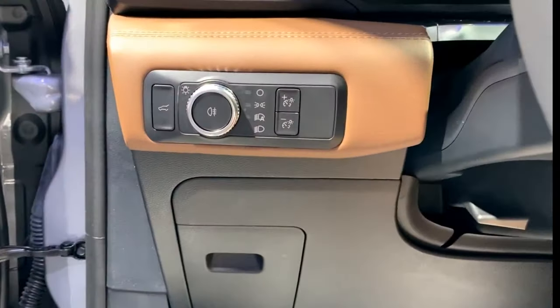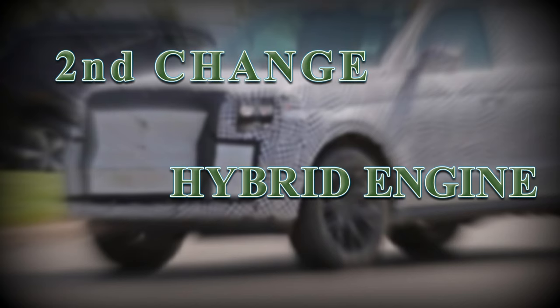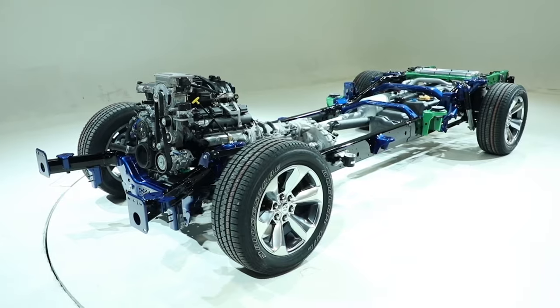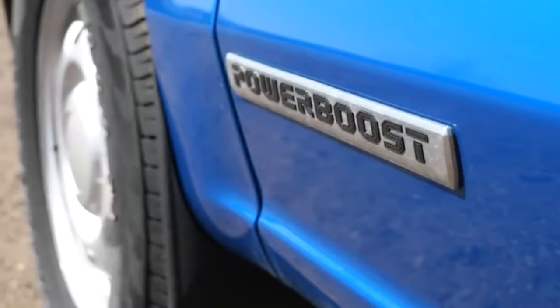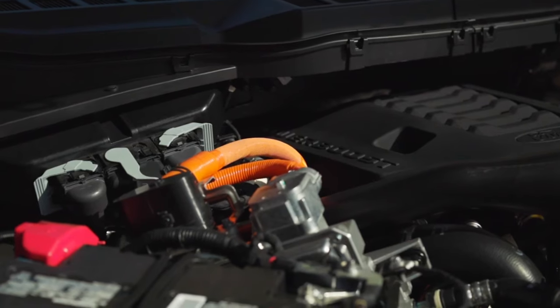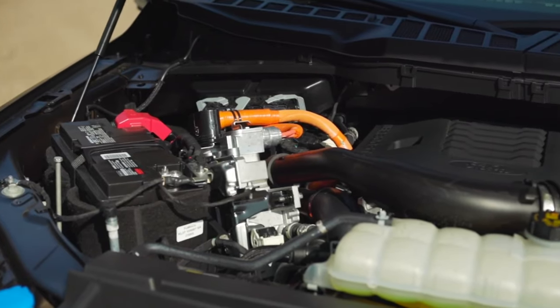This redesign is not just a superficial uplift but a thoughtful reimagining of the Expedition's cockpit, aiming to elevate the user experience. The 2025 Ford Expedition also introduces a new hybrid powertrain — the same one used on the F-150 truck — featuring a 3.5-liter V6 engine integrated with a 41-horsepower electric motor.